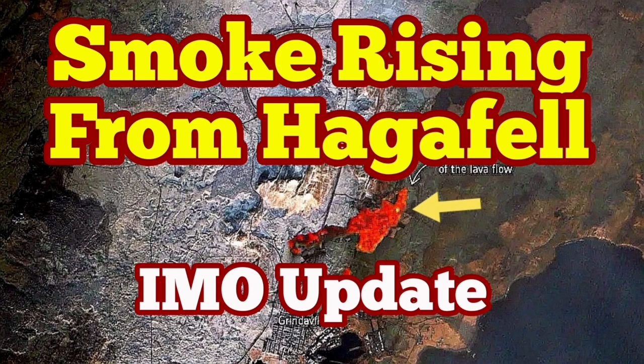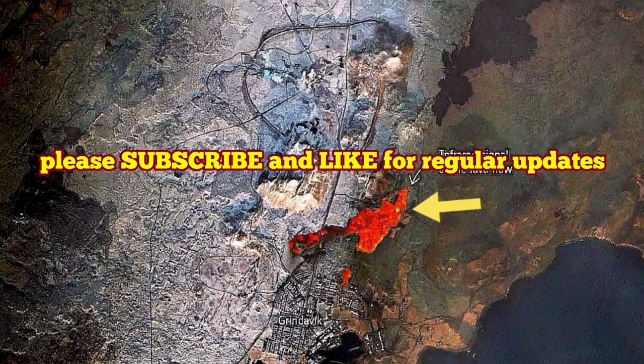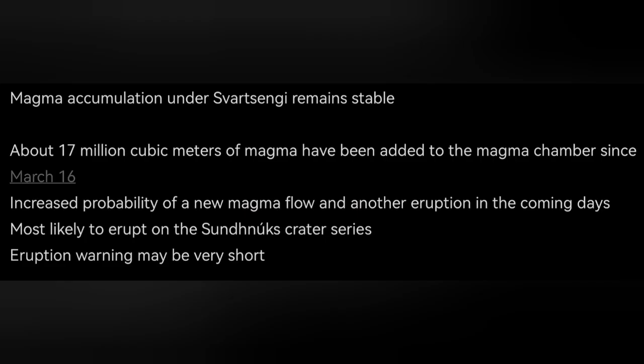The situation in the Reykjanes Peninsula is getting more risky at the moment. We have the latest updates from the Icelandic Meteorological Office. In the Reykjanes Peninsula, 17 million cubic meters of magma is gathering under the Svartsangi volcanic system.